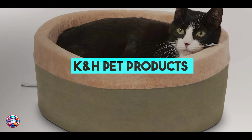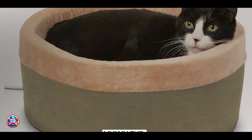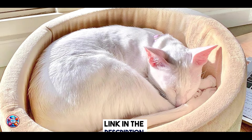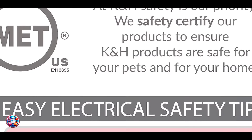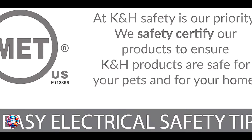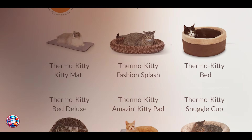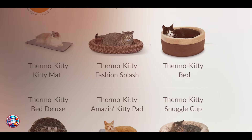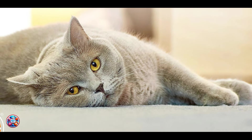Coming in at number 3 is the K&H Pet Products Thermo Kitty Heated Cat Bed. It offers warmth and comfort, particularly appealing to cats who love to snuggle in cozy spots. It features a dual thermostat heating unit that warms the bed to your cat's body temperature when in use. Key features include a soft orthopedic foam base with a removable, washable cover for easy maintenance. The bed heats up automatically when your cat lies on it, providing soothing warmth that helps alleviate joint pain and stiffness, especially beneficial during colder months.